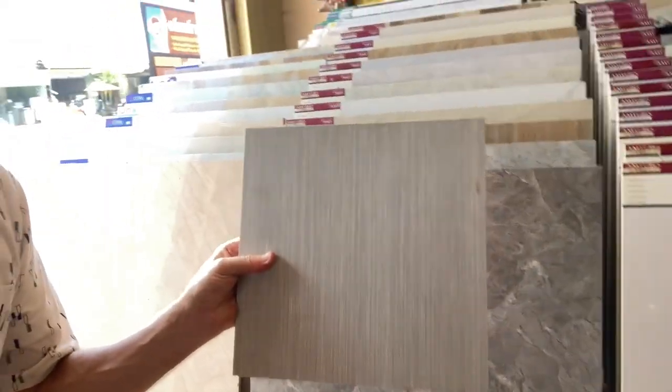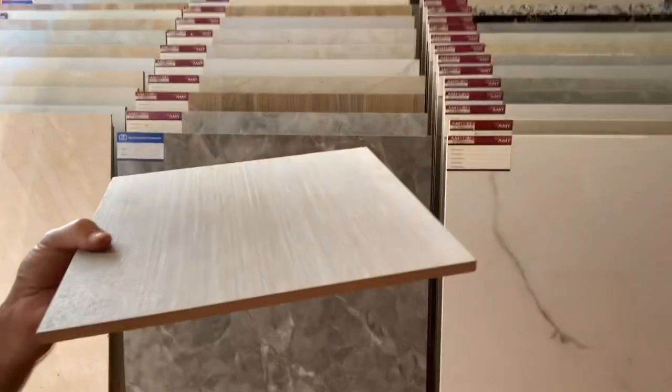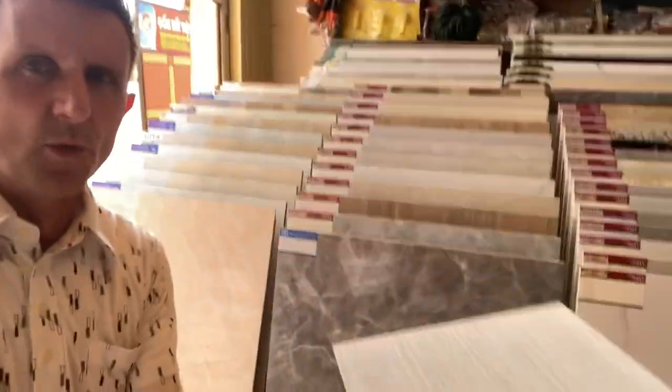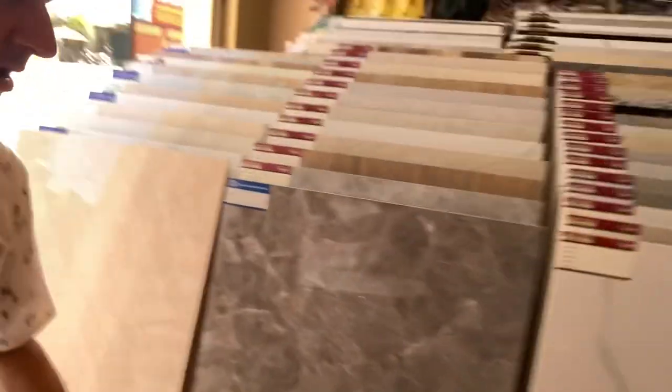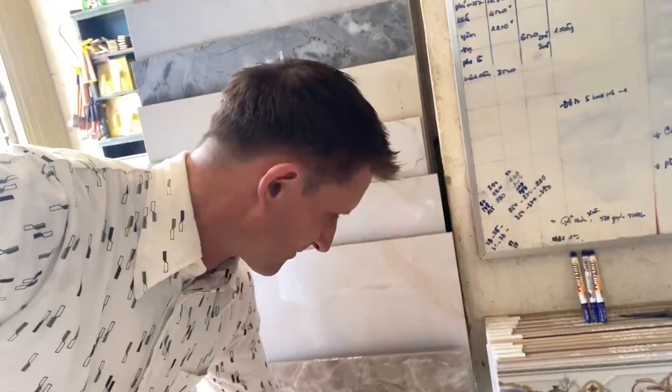Let's get up close with that — you can see it's got a ridge to it, so it's quite a textured finish. That one's going to go in the bathroom and bathroom hallway where the sink's going to be and in the toilet. We'll be making sure that the lines run with the length of each room, not crossing — following the shape of the room. It's a pretty cool color with a nice marble effect.